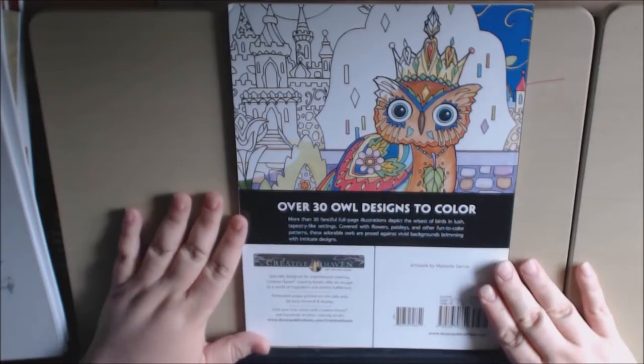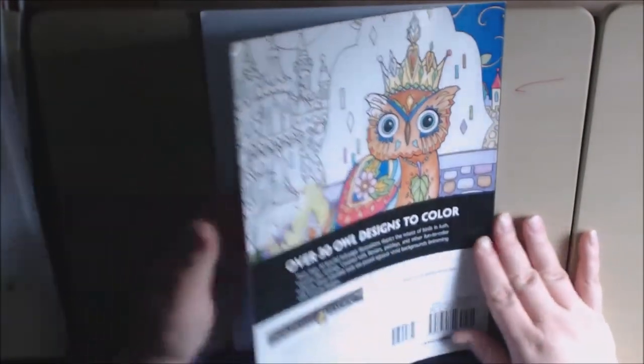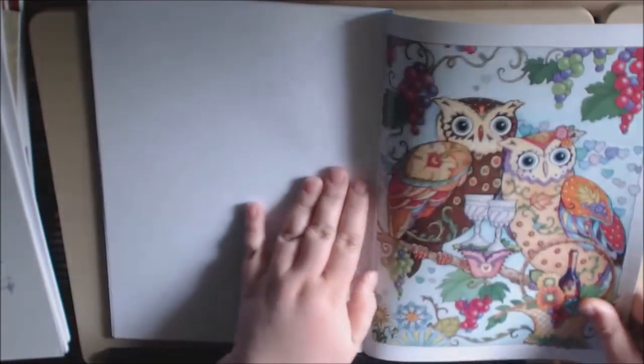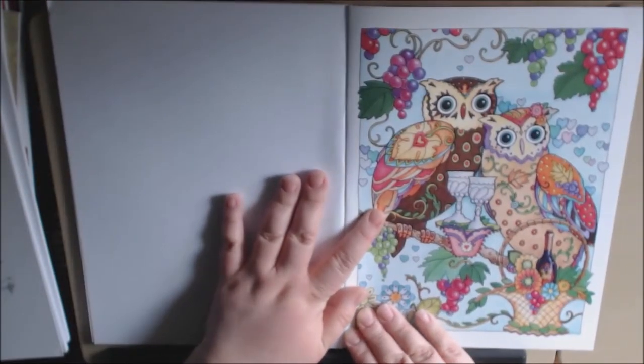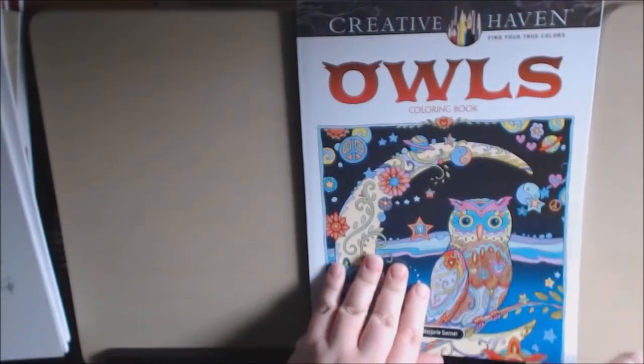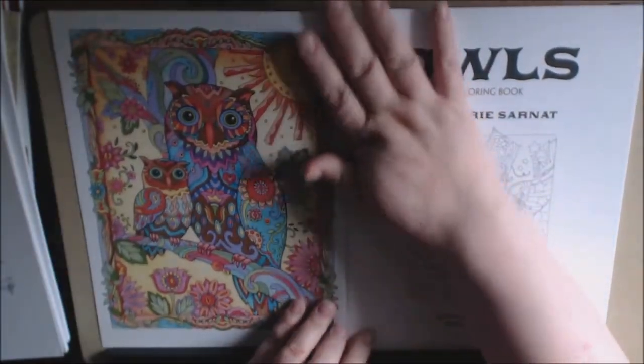It is sturdy designs. We're used to Creative Haven books — they are single-sided, non-perforated, single-sided and perforated. They normally have the inside cover. This is the back cover, and then the inside cover. Isn't that pretty? Colored for you.